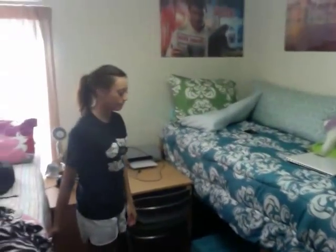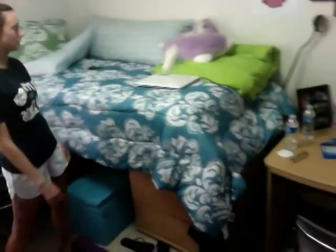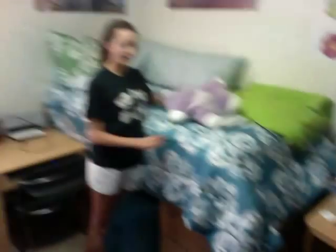So right now we're in mine and Lisa's room. Here's my bed — and my pillow pet unicorn. Here's my desk and pictures.